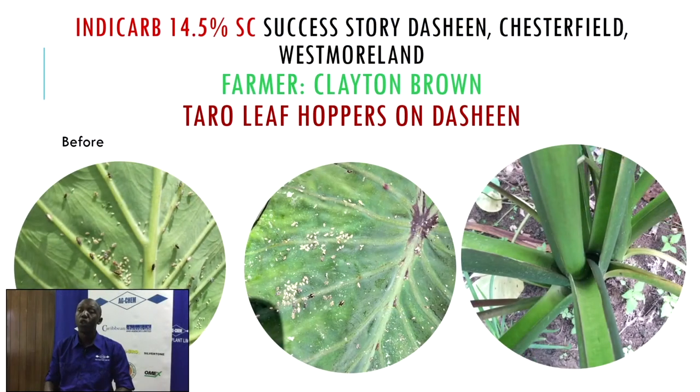Another issue facing our farmers is taro leaf hoppers, which affect dasheen and can cause significant reduction in marketable yields. If populations are high, it can cause death of the plant. Once the plant becomes overwhelmed, little can be done. We saw this as a need to step in and tell our farmers we can gain control. We did a demonstration plot with Mr. Clayton Brown in West Milan, Chesterfield, and after subsequent applications, we saw population sizes going down.